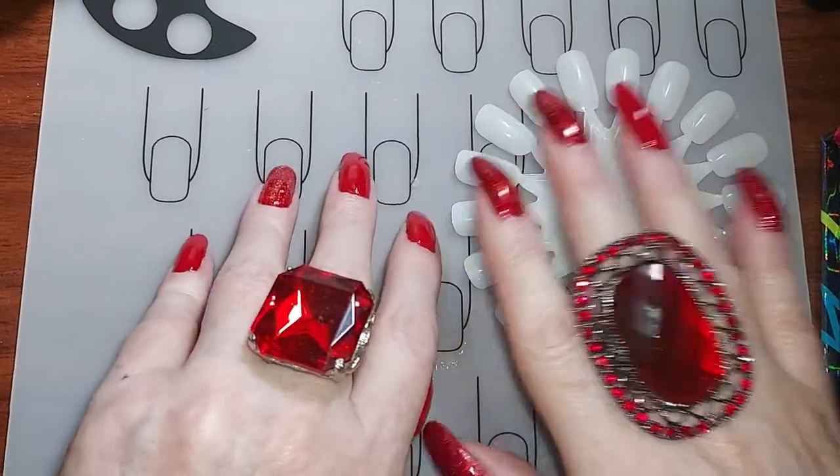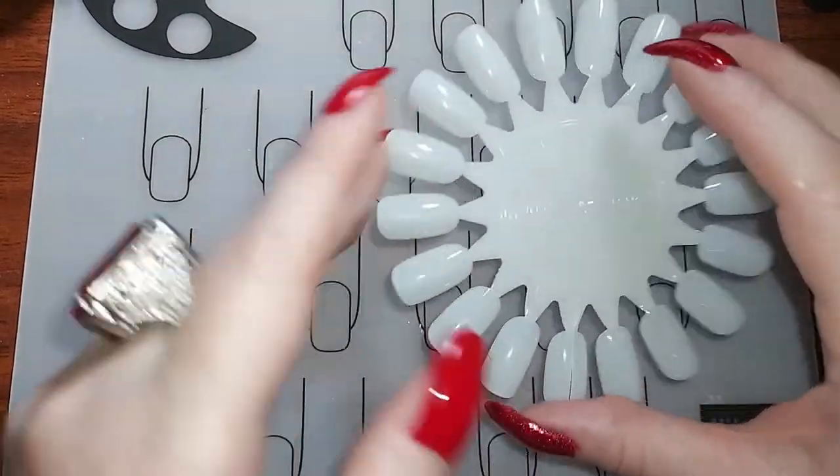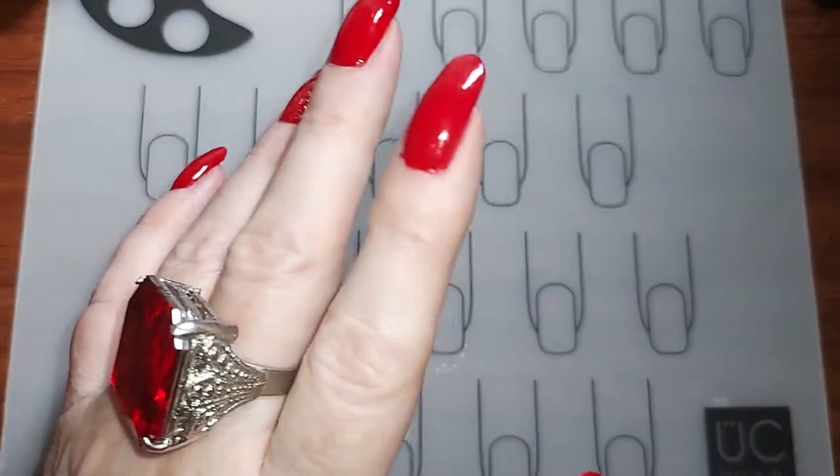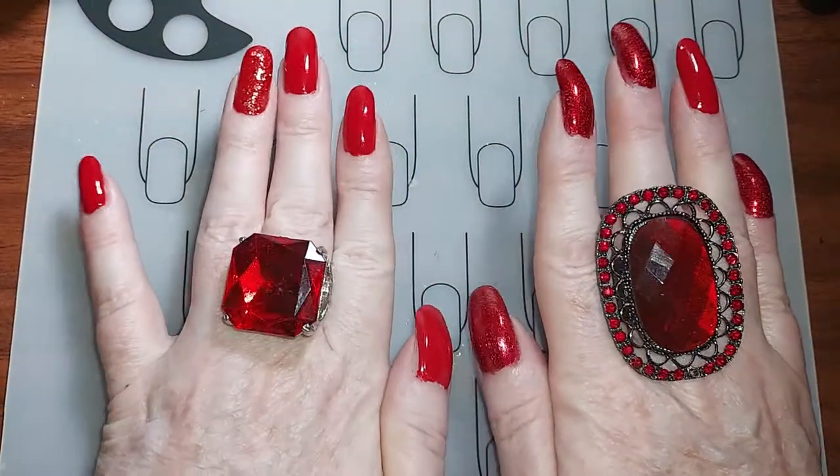Hello gorgeous ladies and gentlemen of the realm, Fairy Vixen here back again with Manicure Monday. I'm going to be swatching some stuff, so give me two seconds — I want to show you what I did with these.